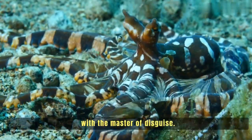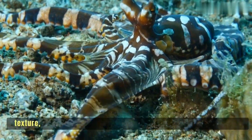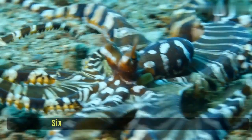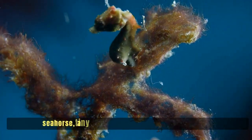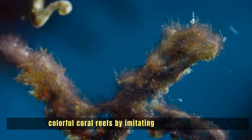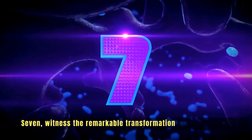Number five: get up close and personal with the master of disguise — the octopus. Watch in awe as it changes color and texture, camouflaging itself to match its surroundings effortlessly. Number six: the pygmy seahorse, a tiny creature that perfectly blends into colorful coral reefs by imitating the shapes and colors of coral polyps.